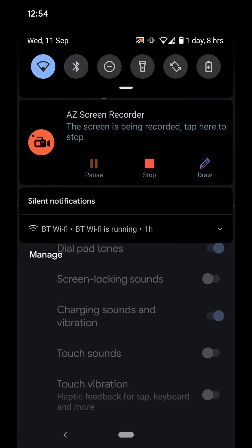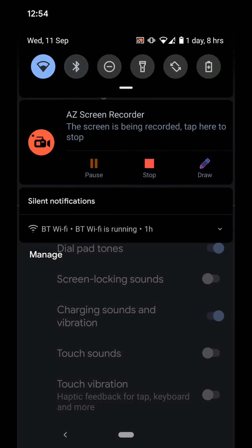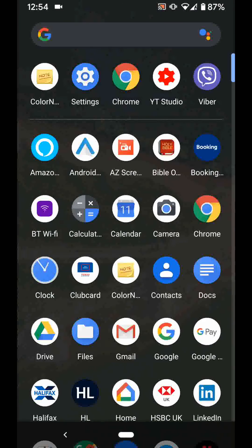Those were some tips to save battery on Android 10 phones with Quick Tips 2. Knowledge has no limits.